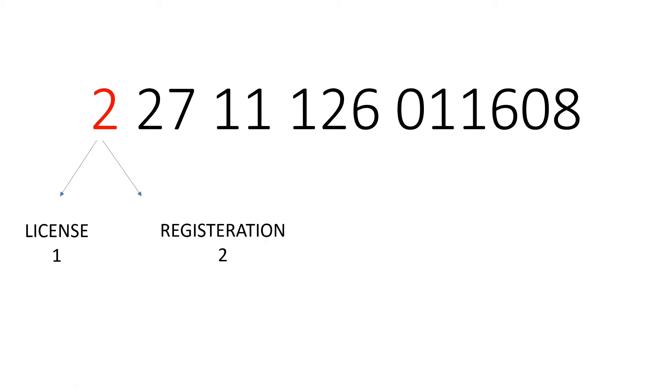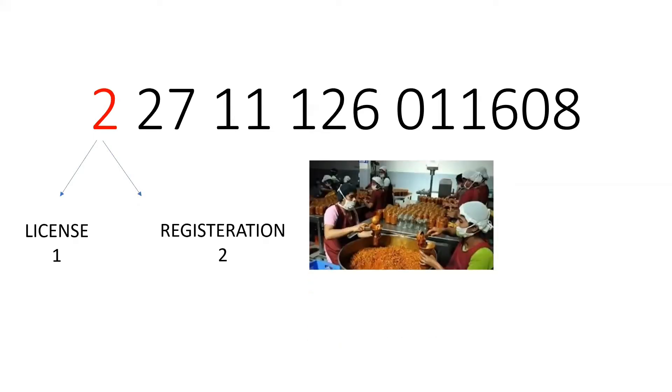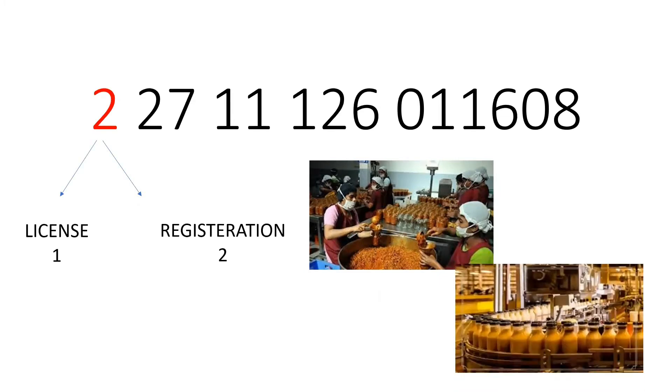The first number signifies whether the food business has a license or a registration. FSSAI registration is for all petty food business operators who manufacture or sell any article of food themselves, or food businesses including small-scale or cottage industries with an annual turnover not exceeding 12 lakhs. Any person or entity that does not classify as a petty food business operator is required to obtain an FSSAI license. These licenses are of two types: the state FSSAI license and the central FSSAI license.